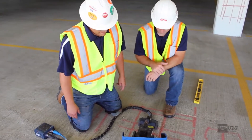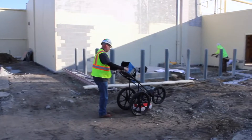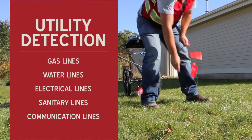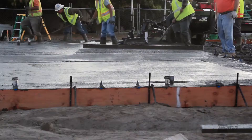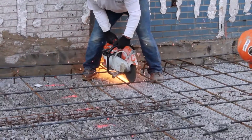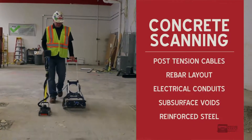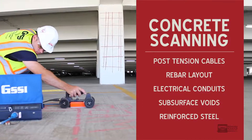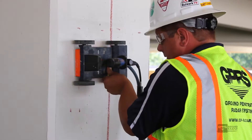GPRS gives us that piece of information that we're lacking. Utilizing the latest in ground penetrating radar, GPRS can quickly locate and identify utilities and other potential hazards under the surface. That information ahead of time helps you be more streamlined when it comes to actually doing the work — you don't have that delay with a whole crew waiting because you hit a utility you didn't know was there. GPRS concrete scanning services can detect critical structural elements embedded in or just below concrete surfaces, providing a safe and reliable assessment prior to excavating or drilling.